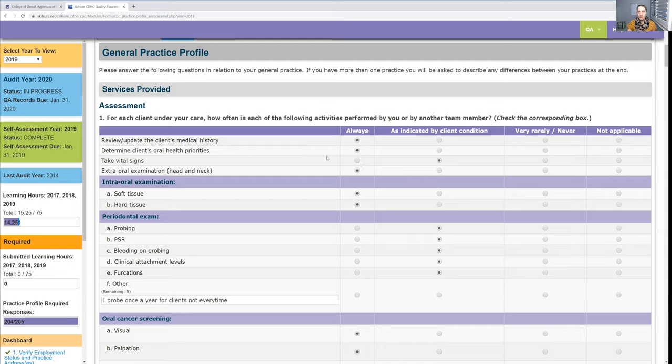Do not lie. If you're going through this and you say 'clinical attachment levels — I don't do at all,' then say 'never.' But you obviously should be doing them, so that's probably going to be part of your portfolio or something new you'll implement. You could always note: 'I'm not currently recording clinical attachment levels, but I plan on doing that now.' They don't give you a lot of text space, so keep it short.